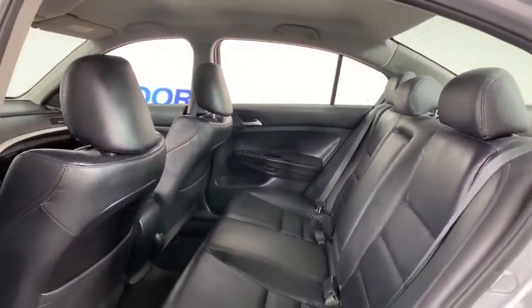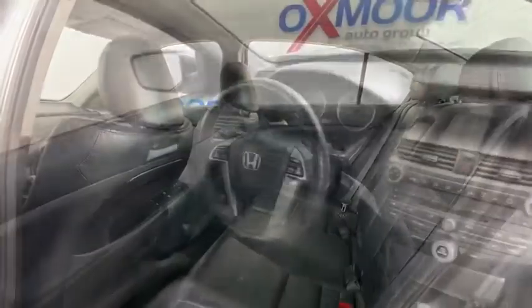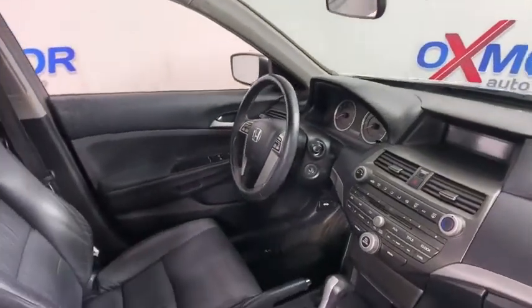Remote keyless entry, panic alarm, brake assist, overhead console, tachometer, driver vanity mirror, front reading lamps, power driver's seat.